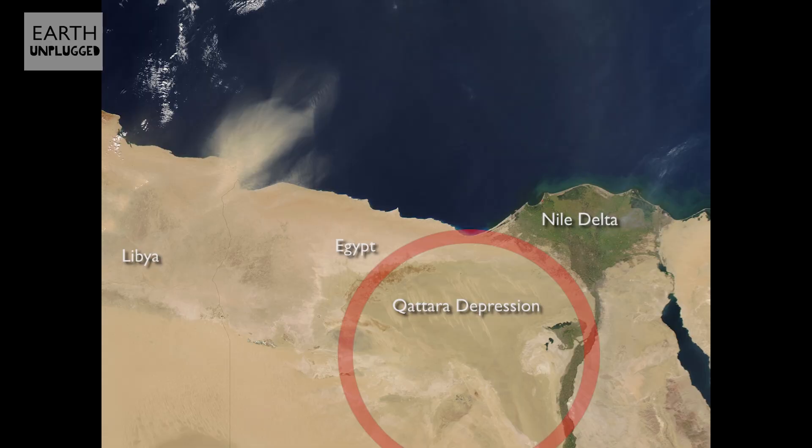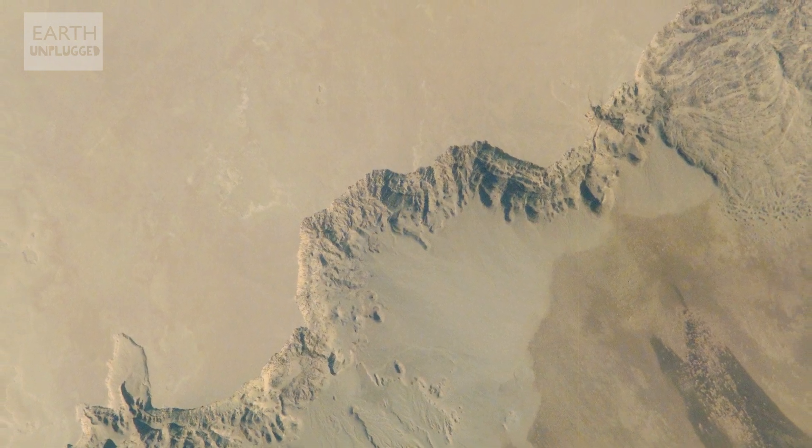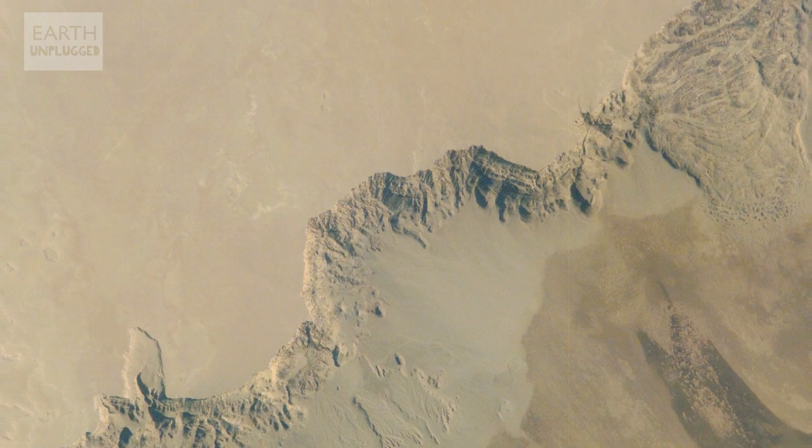The largest sinkhole on earth is the Katara depression in Egypt. It measures a staggering 120 kilometres wide, 80 kilometres long and 133 metres deep. So essentially it's a sludge-filled quicksand pit that covers 18,100 square kilometres. Have you ever experienced a sinkhole? If so, we'd love to hear about it in the comments below.